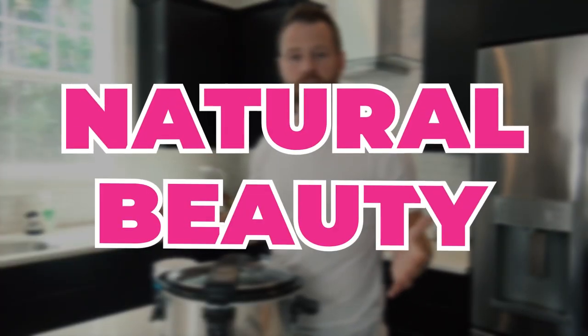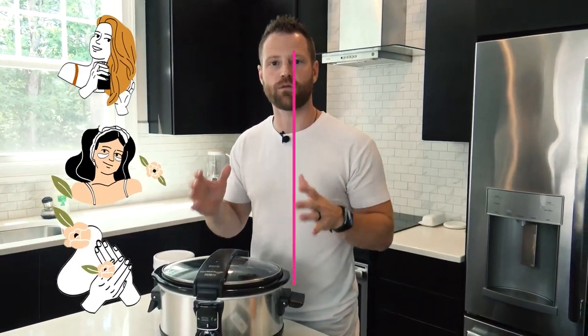You'll see the results celebrities are seeing — like Jennifer Aniston — at boosting your body's natural beauty. The key connective tissue element, the thing that holds everything together — your skin, the tightness of your skin, the strength of your hair and your nails — comes from collagen.